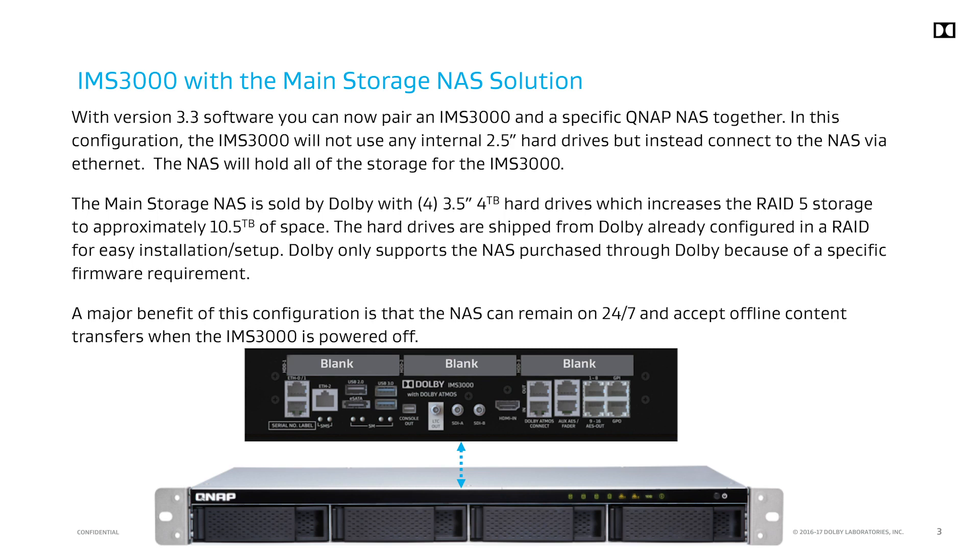However, it has a custom Dolby firmware which is why it is required to be purchased through the Dolby dealer network.